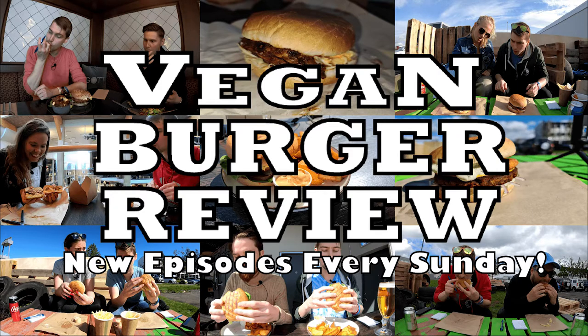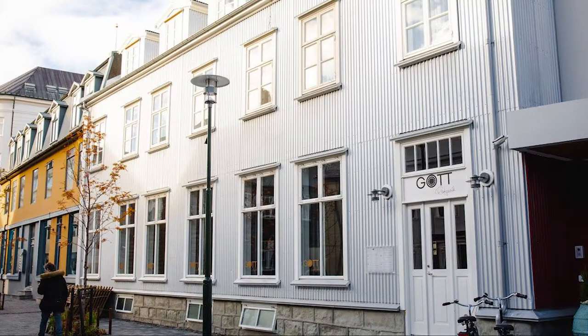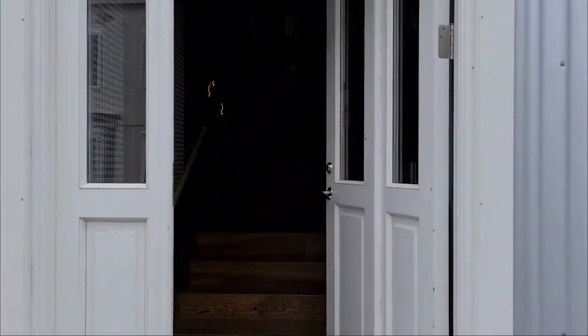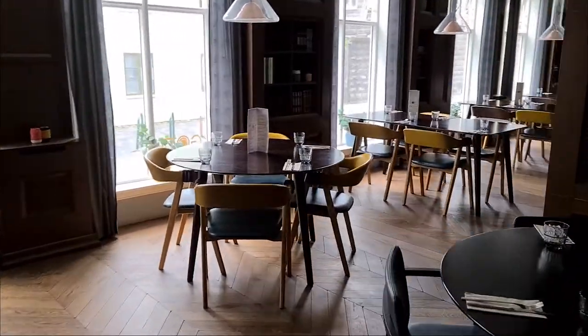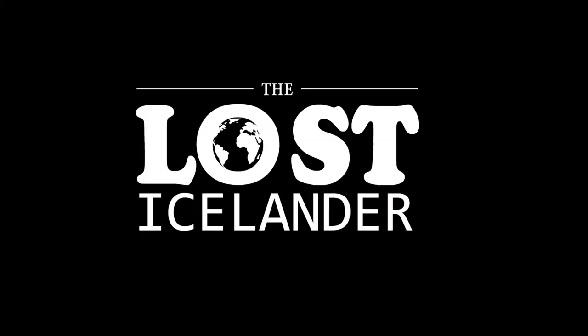Welcome to the sixth episode of the vegan burger review. This time we're tasting the cauliflower burger at Gotrekavik, a wholesome place with healthy ingredients. My guest this time is Becky Olafs — an amazing human being, a vegan athlete with a master's degree in coaching psychology who does incredible lectures for groups and companies. Enjoy!